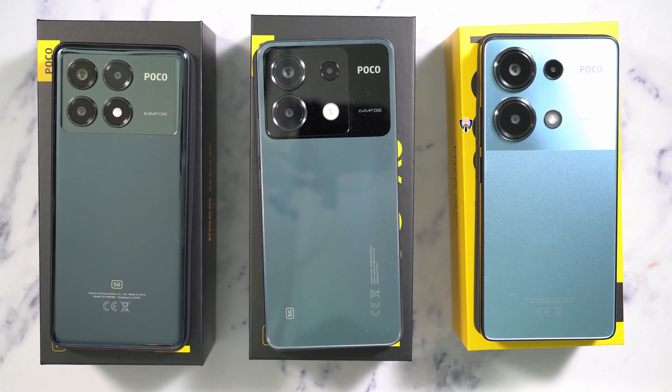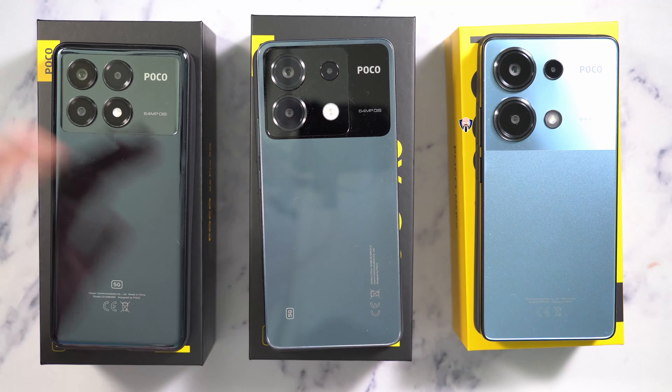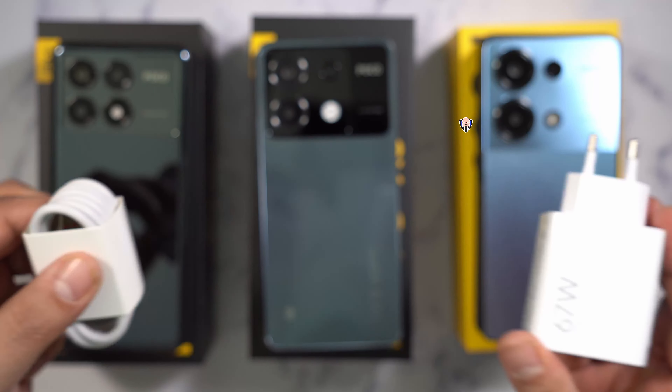The primary sensor on the back — the main sensor — is a 64-megapixel camera with OIS on all three camera systems, an 8-megapixel ultrawide, and a 2-megapixel depth/macro camera for close-up shots. There is no wireless charging on any of these devices, but they all use the same 67-watt charging technology included in the box.